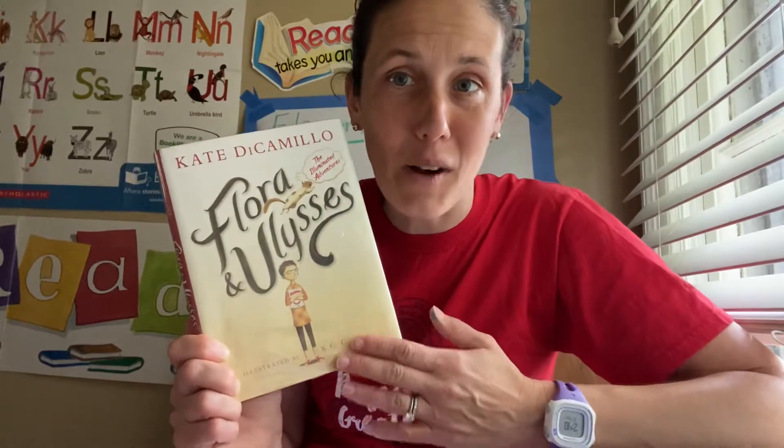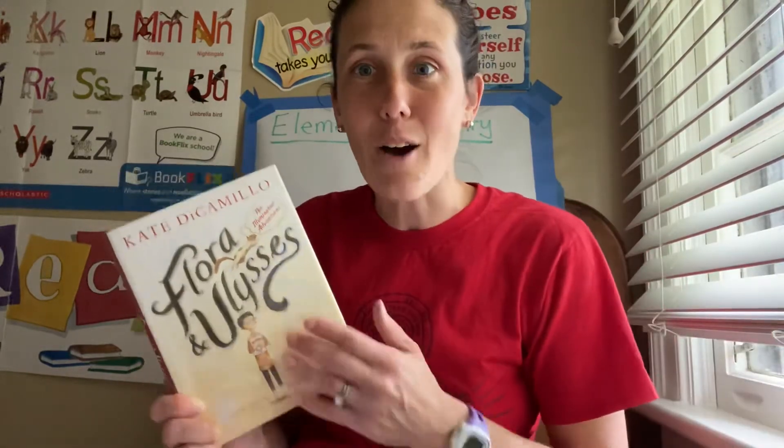As you'll hear a bit of the book today, you'll see why it won the award. It's definitely a great contribution to children's literature. She does a fabulous job of weaving together a wonderful story of a self-proclaimed cynic, Flora, and this amazing superhero squirrel, which she names Ulysses after the tragic and unfortunate encounter it has with a vacuum cleaner. The story is told through prose, but also with comic strip writing and some poetry, offering a unique blend for your child.